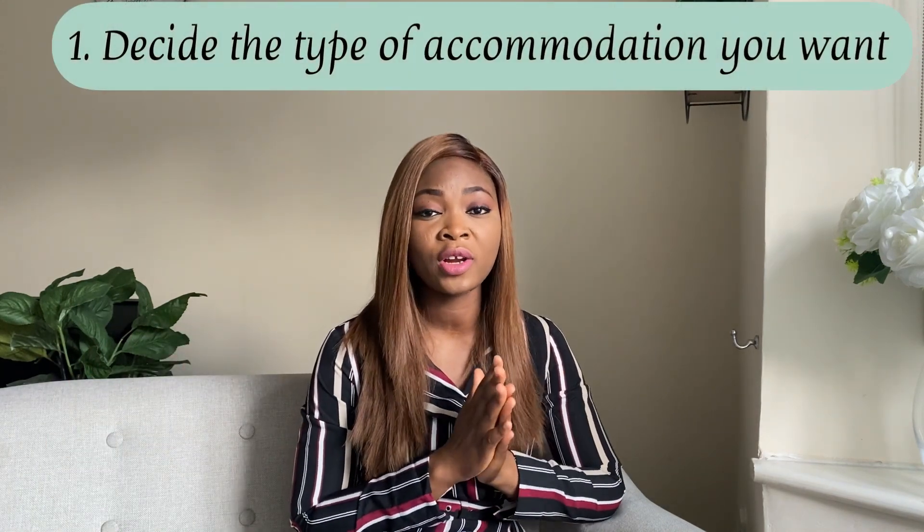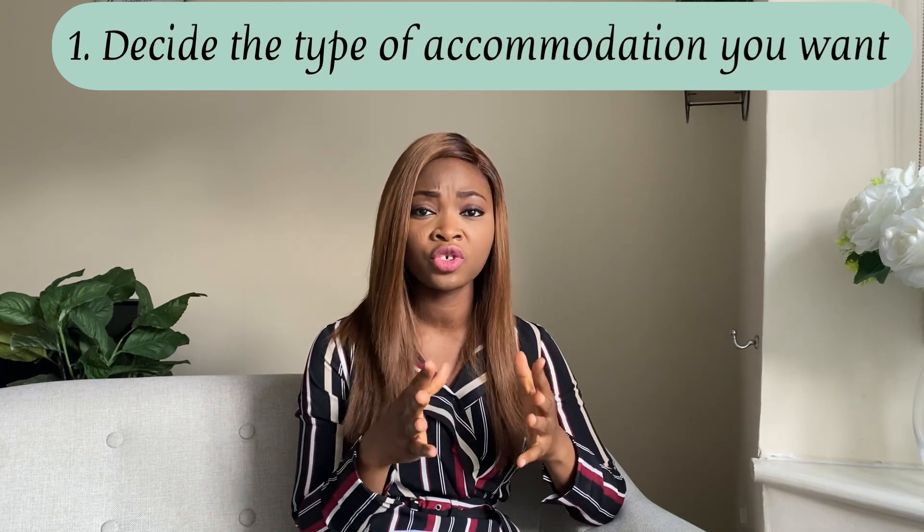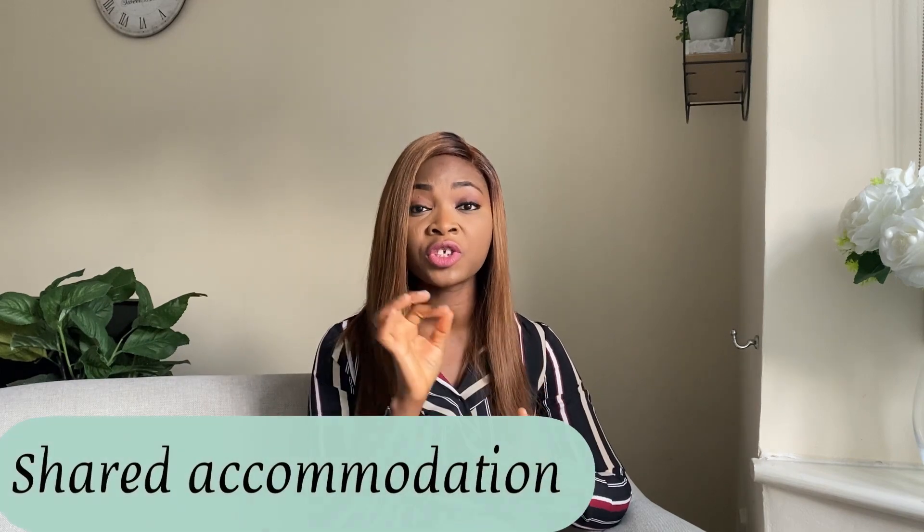I wrote it down because I don't want to forget any of it. The first step when you are looking for accommodation is to decide what type of accommodation you want. There are different types of accommodation in the UK, and depending on your need or the size of your family, you can decide which type to take. The first one I'll mention is house share.